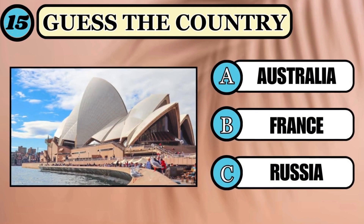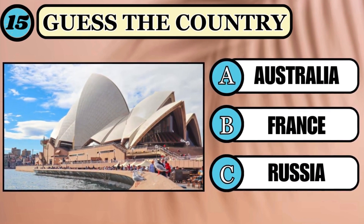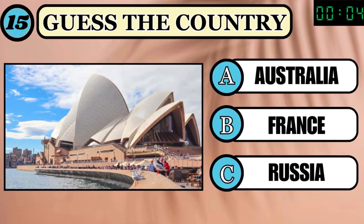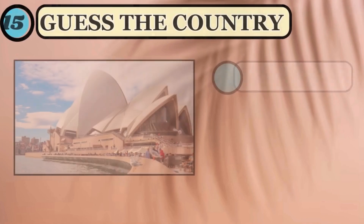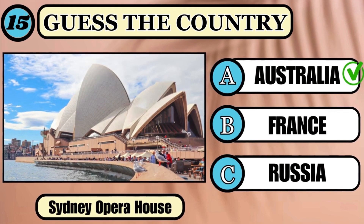Where is the extraordinary Sydney Opera House situated? Look at the options clearly and answer. The correct answer is Australia.